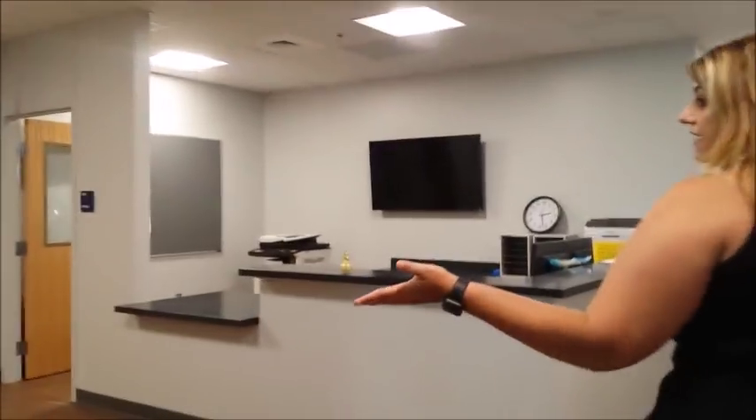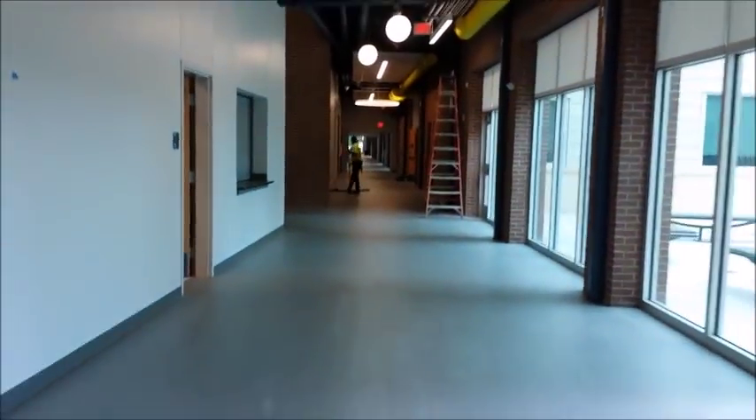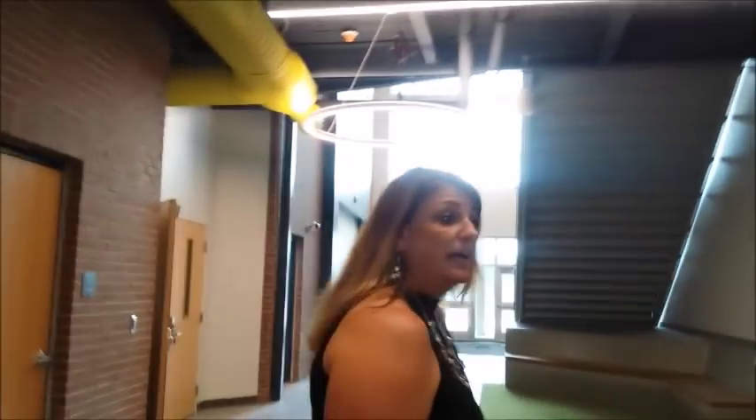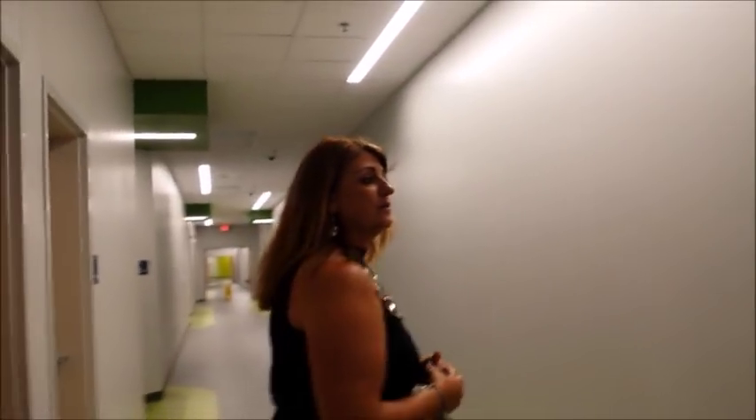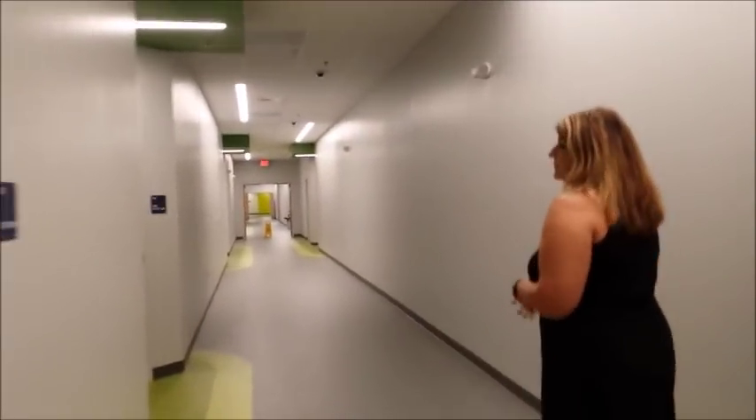The first stop is down towards the gym. The guidance secretary and counselors will be in this area. All of the lighting in the school is LED and motion sensor. Every area of the school has walk-off carpets with the bear imprinted on it. This is the elective wing, with 3D and 2D art rooms, rooms for occupational therapy, physical therapy, speech therapy, as well as resources and conference rooms.